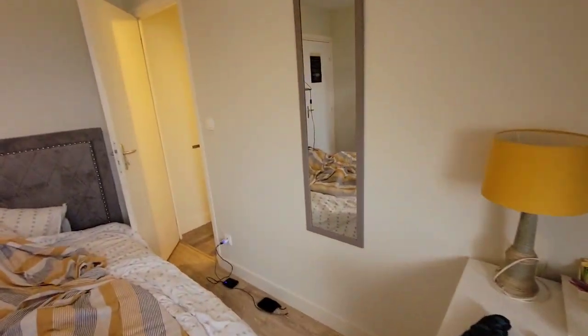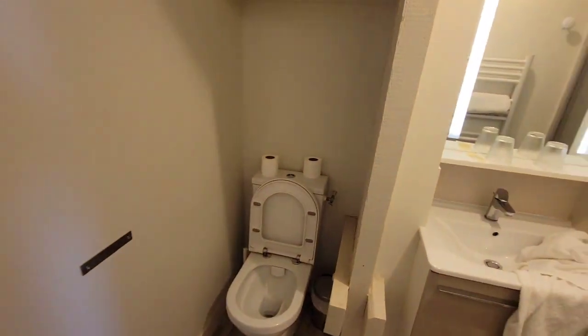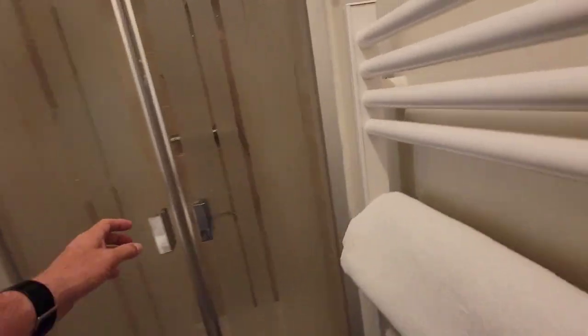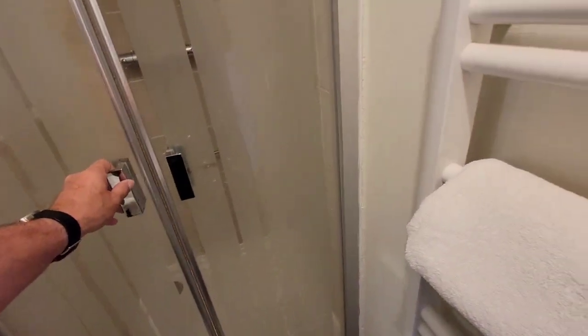I had my own bathroom — I don't think every room in the structure has its own, but I did. Good size shower too. All this stuff was retrofitted to make it a B&B, but I was very comfortable here. I liked it a lot.